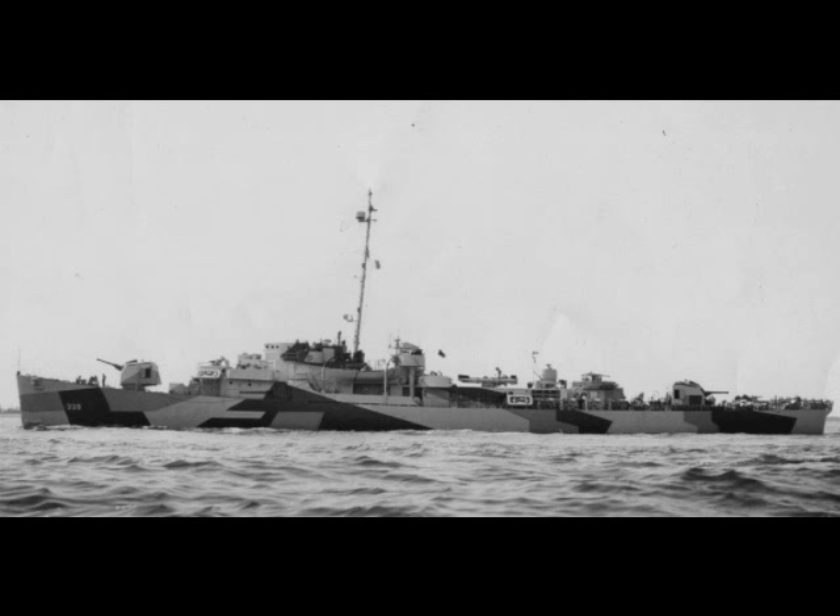Speaking of torpedoes, the standard US ship-launched torpedo of World War II was the Mark 15. It was essentially a variant of the submarine-launched Mark 14. The only real difference was that it used a larger 800.25-pound Torpex warhead, and had three selectable range-speed combinations: three miles at 45 knots, five miles at 33.5 knots, or seven and a half miles at 26.5 knots.